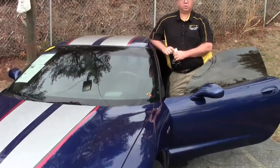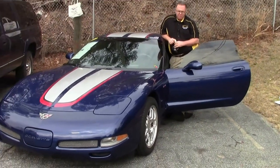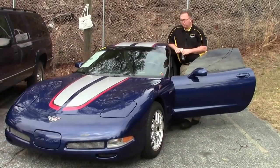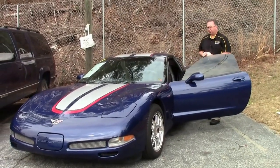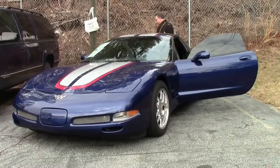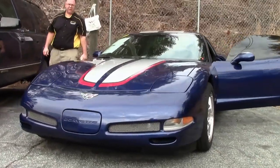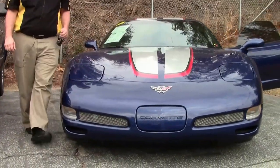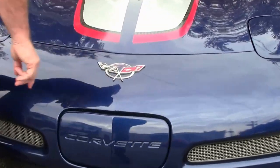The Z06 has come in all sorts of special editions. This one is a commemorative edition Z06 in Le Mans Blue, of course with the race stripe. The commemorative edition was to commemorate the last generation of the fifth generation Z06 and the wonderful success that the race car had. This one commemorates that, and it does so right on the badging of the car.